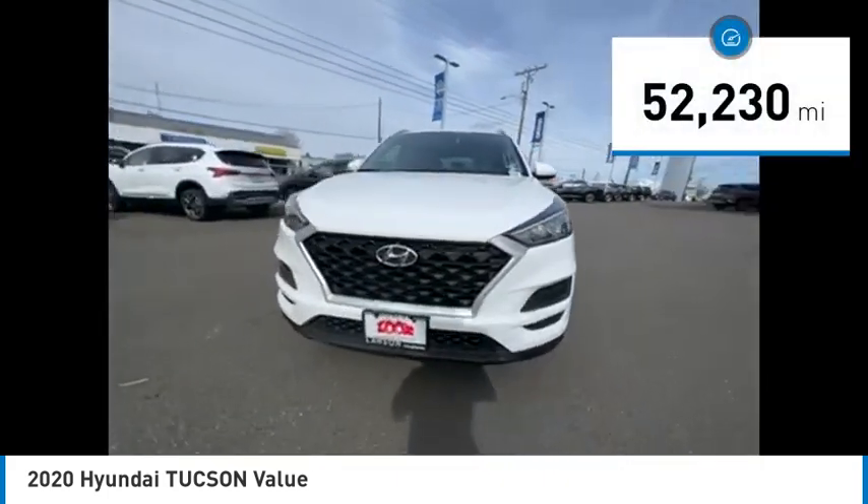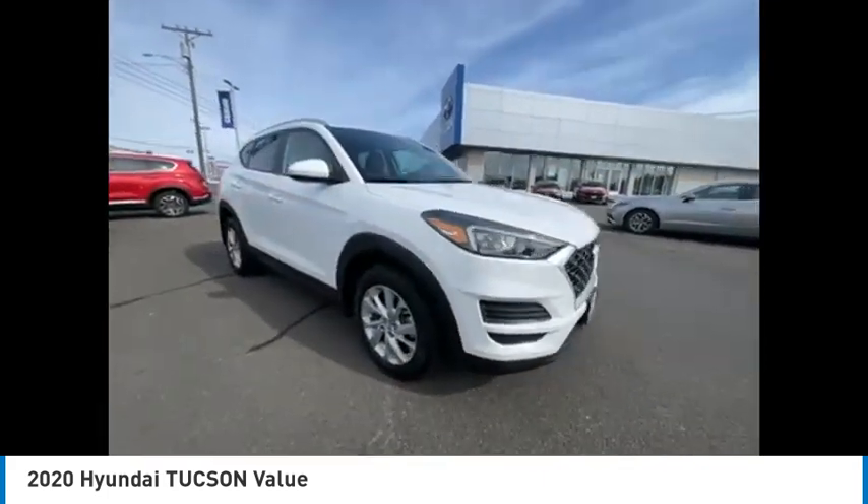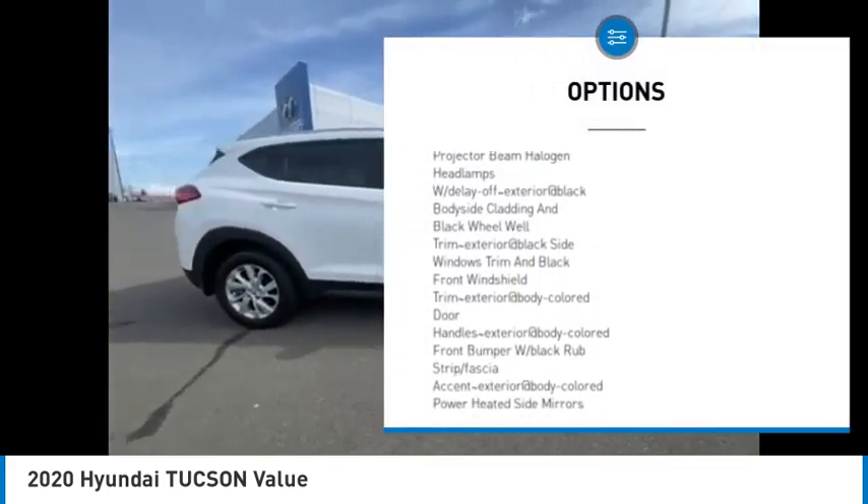This vehicle has less than 55,000 miles. Here are some of this vehicle's great options: clock, brake assist, hill descent control.